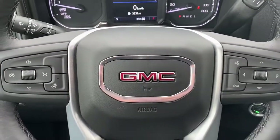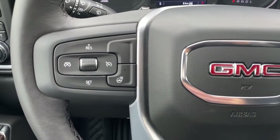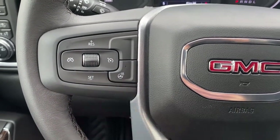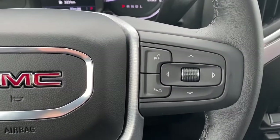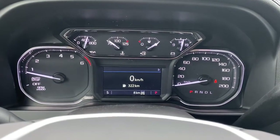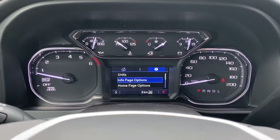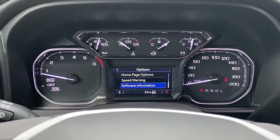Next I'm going to hop in and take a look at our leather wrapped heated steering wheel. On the left side we have the cruise control buttons and the heated steering wheel button, and to the right we have our audio controls and voice commands. Up next is our driver information center — we're able to scroll through that dash by using the arrow buttons found on the steering wheel.